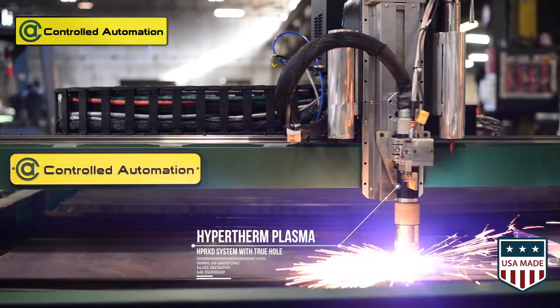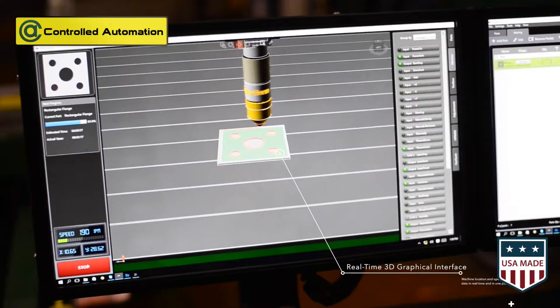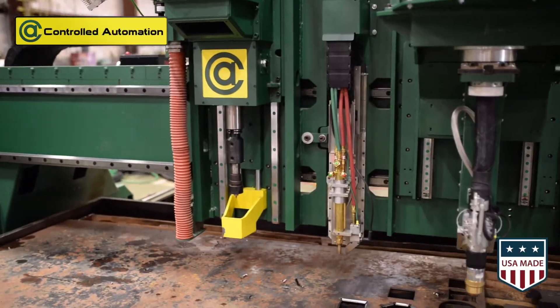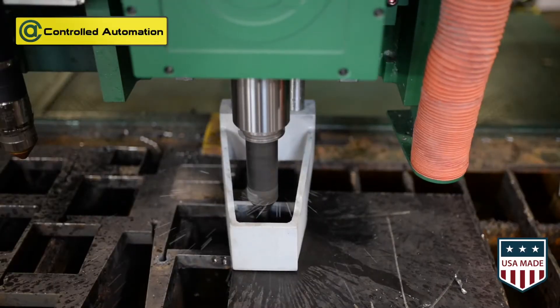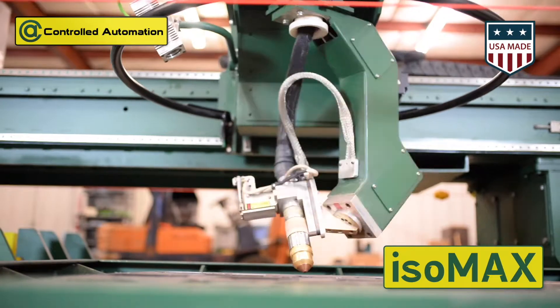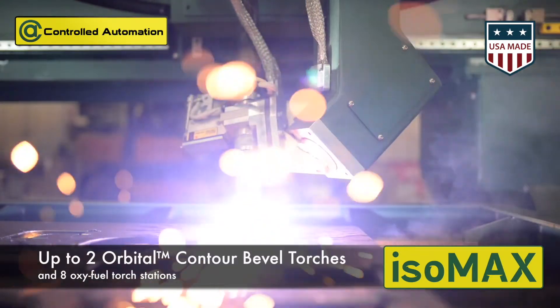Controlled Automation prides itself as one of the leaders in USA-made steel fabrication equipment, controls and software. Overbuilt and highly sought after for years of production in the harshest environments, we handle the largest diameters and thicknesses for our plate drilling machines, not to mention the most advanced contour plasma bevel.